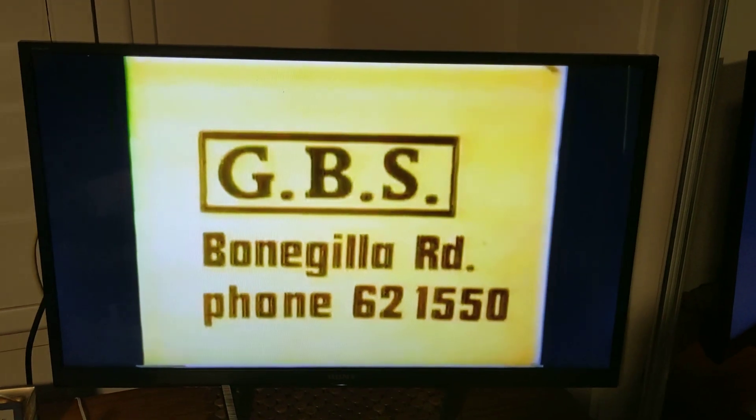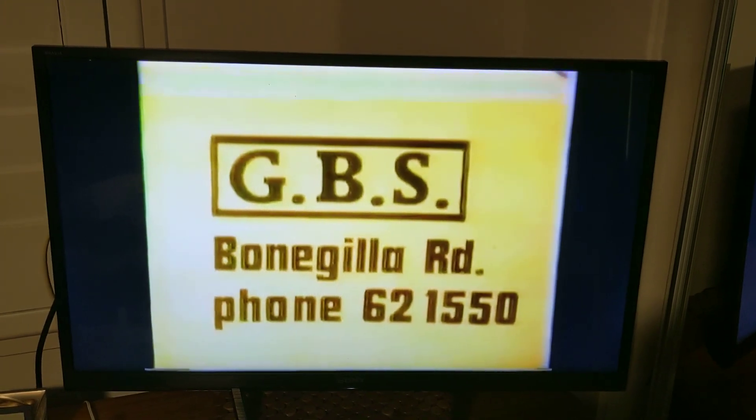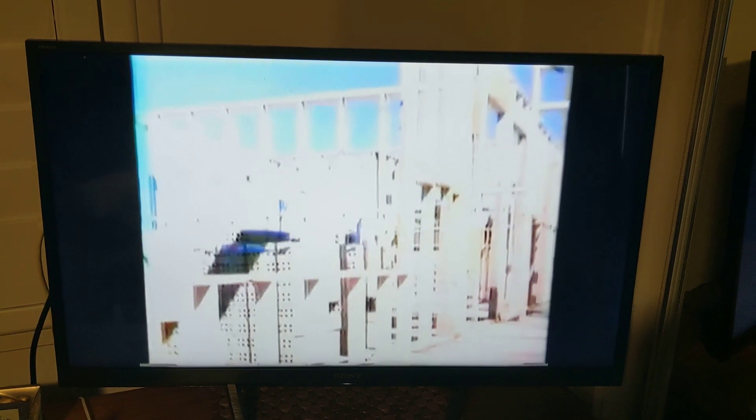Griffith Fielding Supplies, the leading timber and hardware merchants of Bungular Road Griffith, can satisfy your needs in Oregon, Hardwood, Cypress, Western Red Cedar, Meranti, Kiln-Dried Ash and other timber products for home improvements through to large construction requirements.